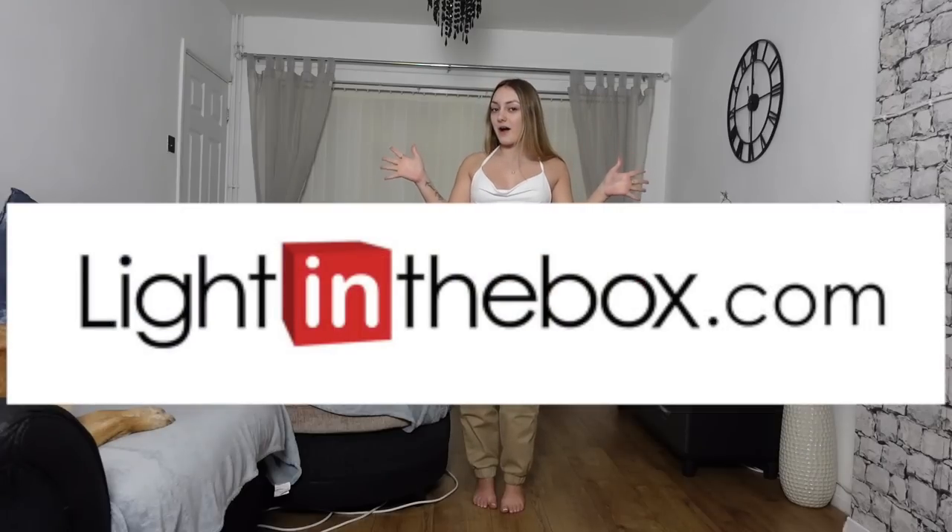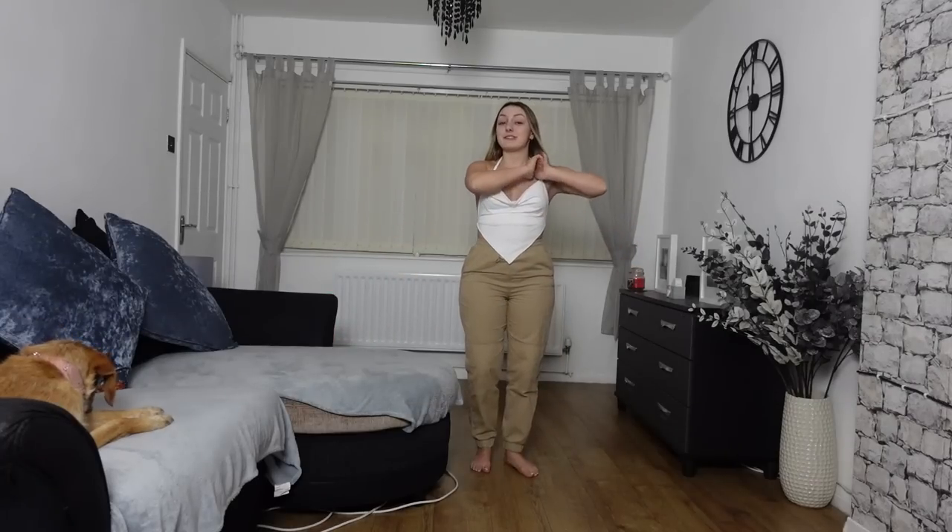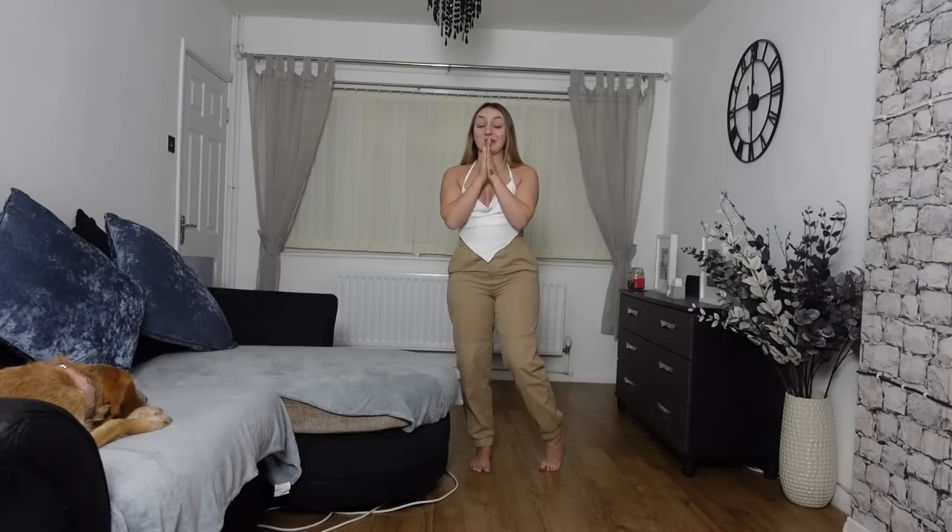Hi guys, welcome back to my channel! It is currently 1am — I'm trying to be productive because I love you guys. I need to show everyone the fashion today. I am doing a try-on haul with Light in the Box. I've worked with these before and it was brilliant. I've got 10 items to show you and I can't wait to try them on because they look absolutely insane. Let's just get into the first outfit so I can go to bed.